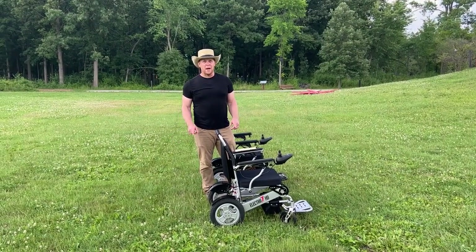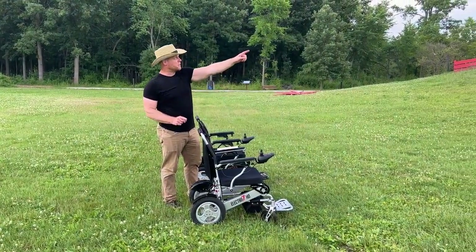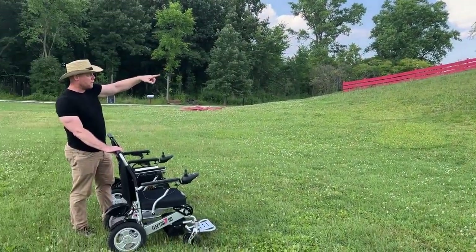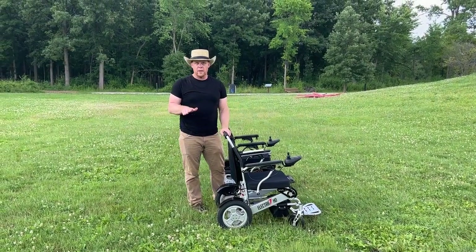Hello, this is Paul from QuickenMobile.com and we are here at Beverly Park in Beverly Hills, Michigan, looking at Beverly Hill. In Beverly Park they dug out a pond and made this hill many years ago, and in the wintertime kids take their sleds down the hill — so it's a snow hill.